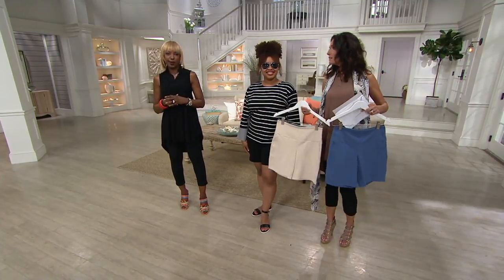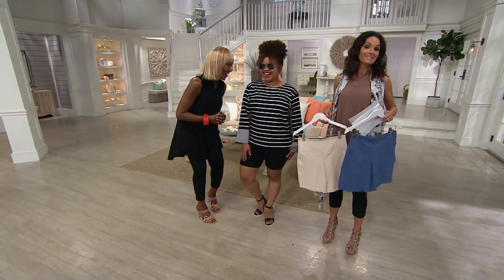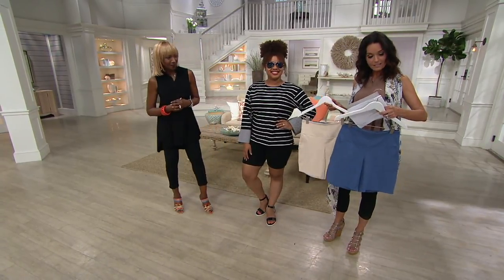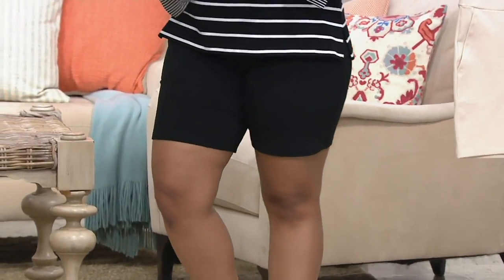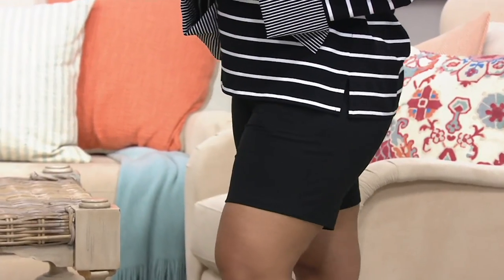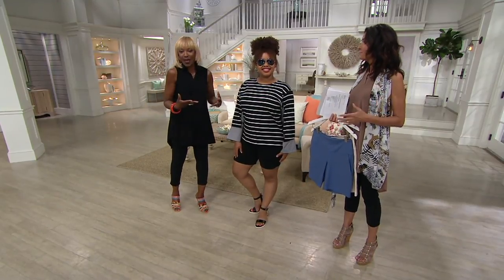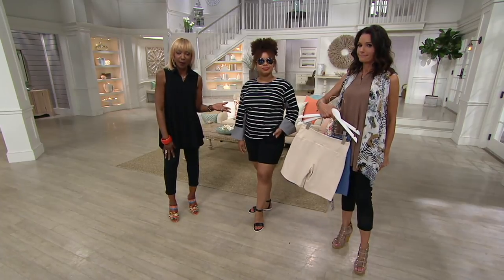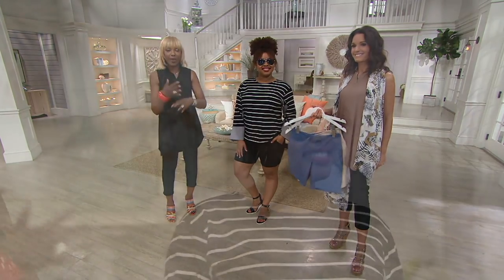Who said you can't wear heels with shorts? So we have black, linen beige, and denim dusk. Item number 292-381. We're saying goodbye to these, but if you're looking for a really great summer short — it's going to get hot and sticky out — you want something you can wear to barbecues, pool parties, picnics, running around with the kids, softball games, whatever you want to do.